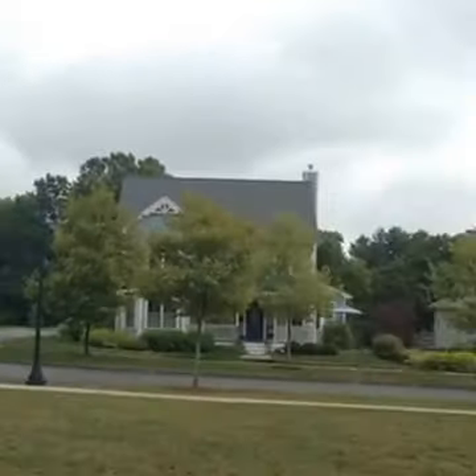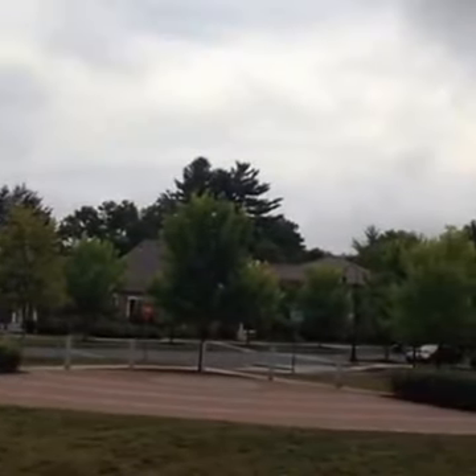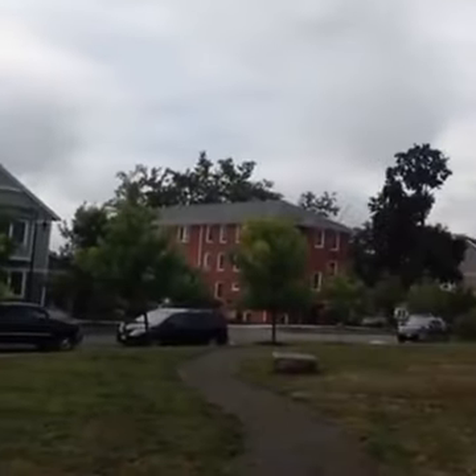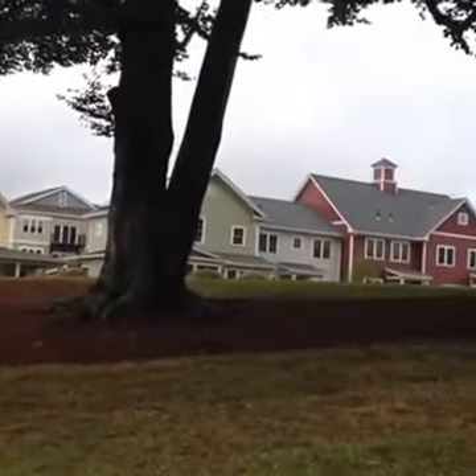You can see this gorgeous neighborhood known as Village Hill. There are custom-built homes, apartments. It's really a beautiful, beautiful area up here and it's just one more thing that I love about Northampton.